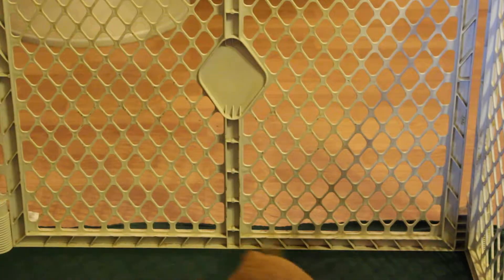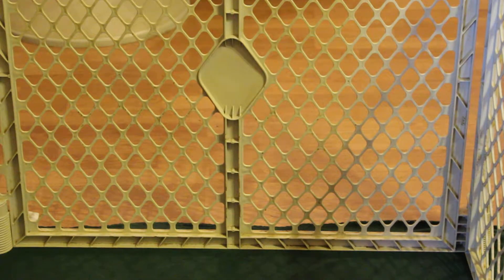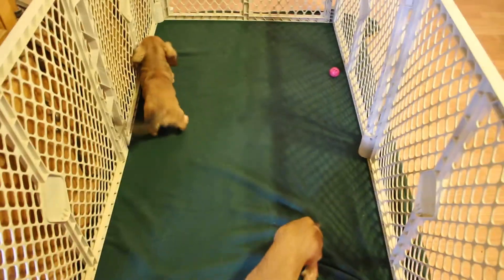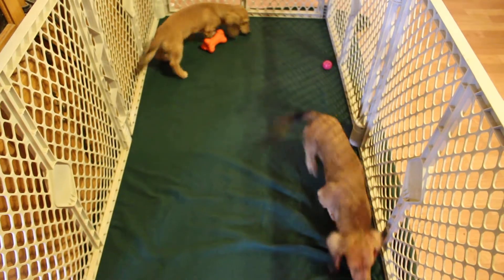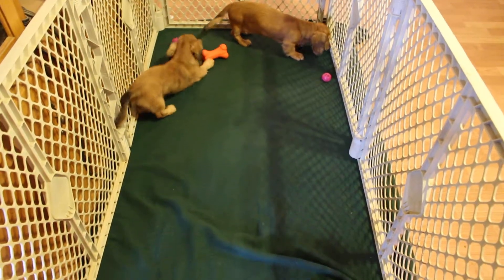As I mentioned, they're both available unlimited or full. One parent was PRA clear and the other one is a carrier, so they're either clear or carrier — I don't know which. They can be tested at your expense if you would like.